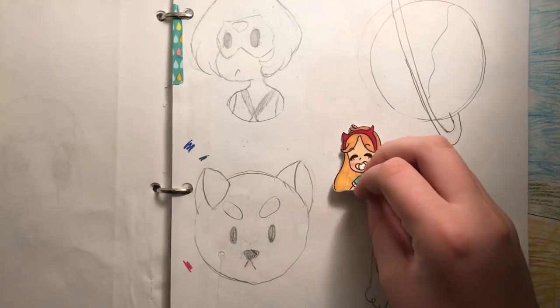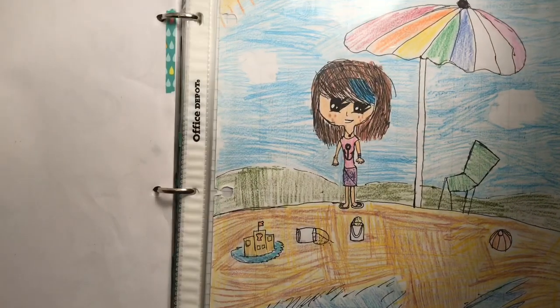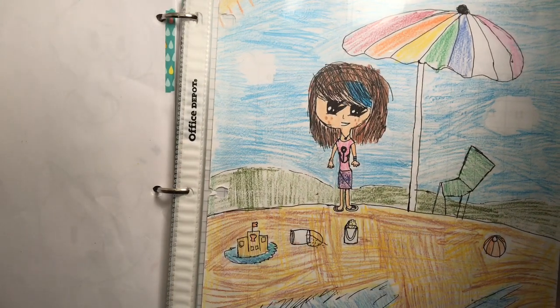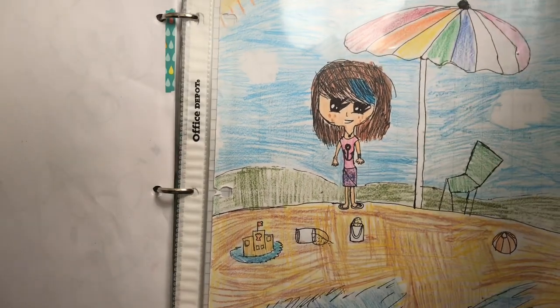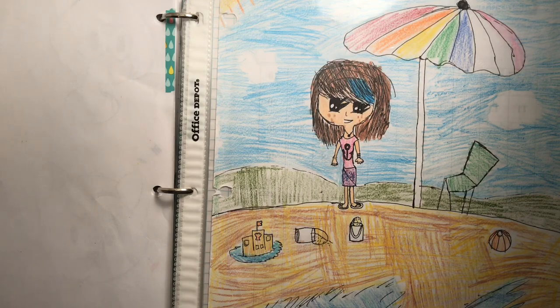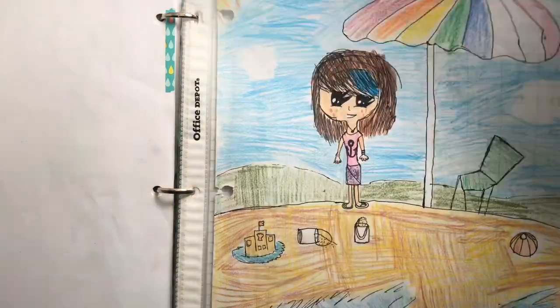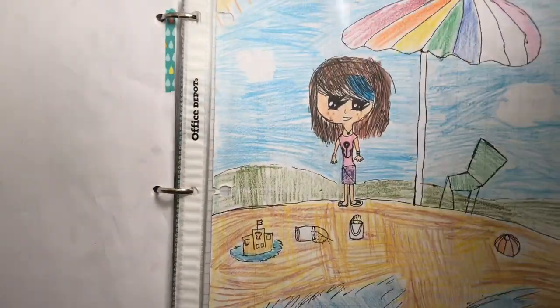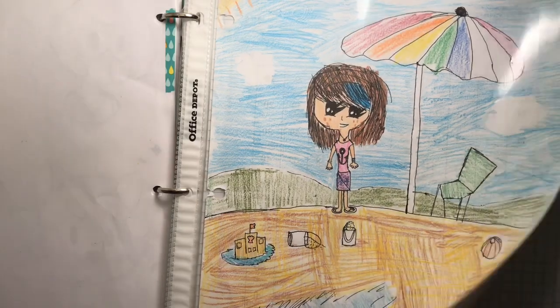I do have another one but I don't know where the template is — I think it's around in here. I do have a redraw of this on my Instagram if you want to see that. I have not done a recent redraw of it, so maybe that's what I should do because this one would be fun to redraw since it is in full color and the character design's kind of cool too.